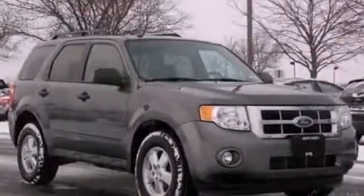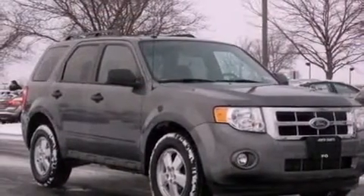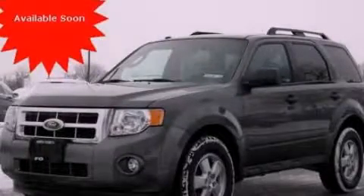Additional features include a passenger side vanity mirror, dusk-sensing headlights, and a power driver's seat. This vehicle has fewer than 51,000 miles on the odometer. Please call today to reserve this vehicle for a test drive.